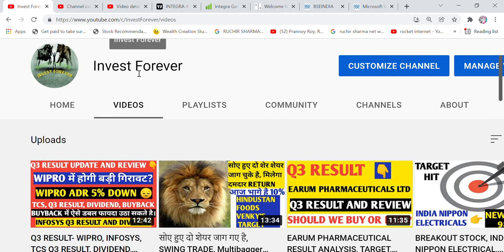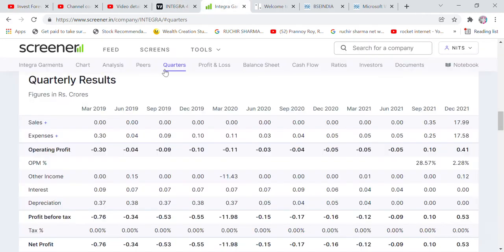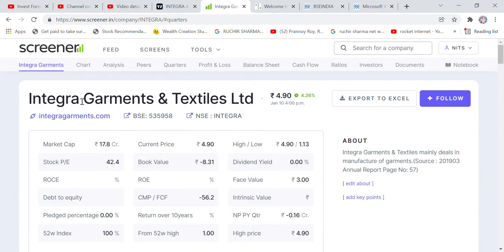This textile industry stock already has multi-bagger returns — it has gone from 15 rupees down to 5 rupees. The stock name is Integra — Integra Garments & Textiles Limited. This company has also done a stock split, which we will talk about.